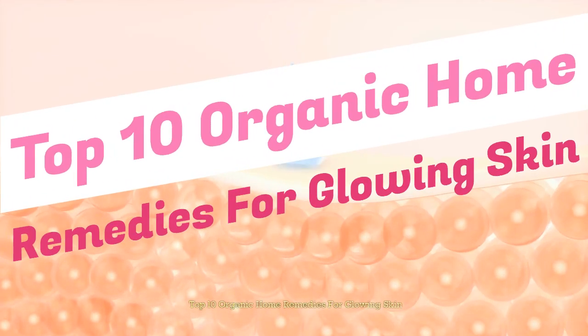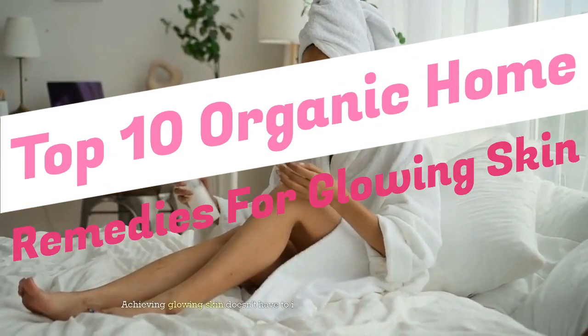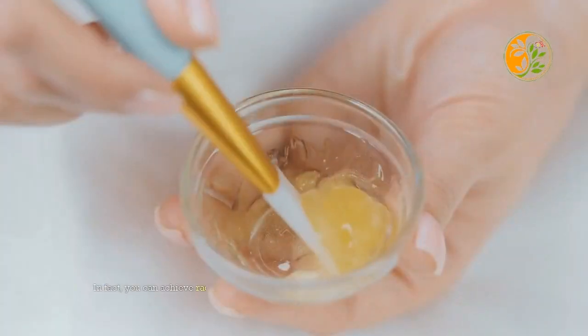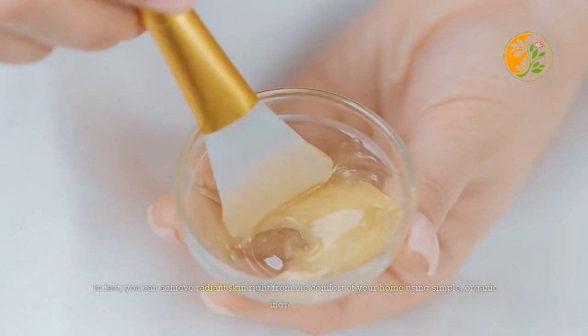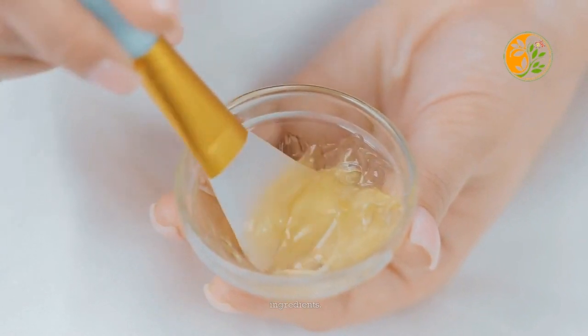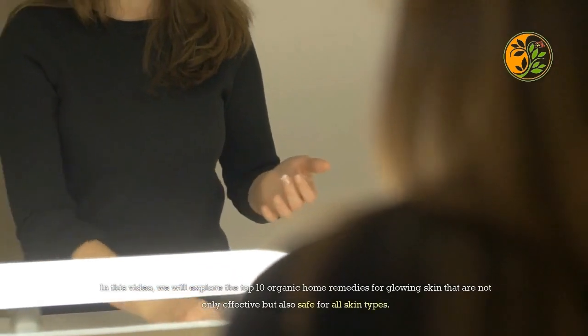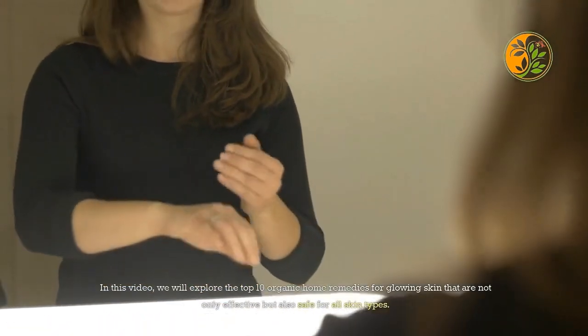Top 10 organic home remedies for glowing skin. Achieving glowing skin doesn't have to involve expensive products or treatments. In fact, you can achieve radiant skin right from the comfort of your home using simple organic ingredients. In this video, we will explore the top 10 organic home remedies for glowing skin that are not only effective but also safe for all skin types.